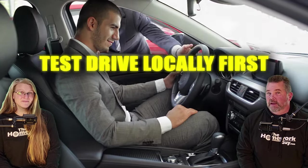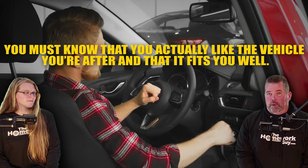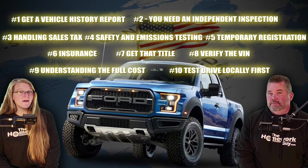Number ten: test drive locally first. Even if your heart is set on a specific car, try to test drive a similar model close to home. You must know that you actually like the vehicle and that it fits you well. This gives you a clear idea of what to expect and helps confirm whether the out-of-state hassle is even worth it.